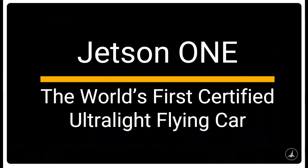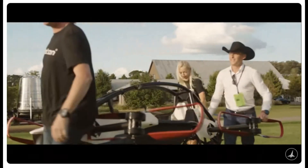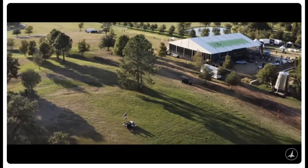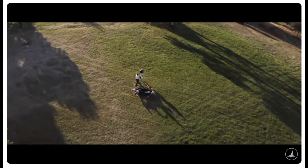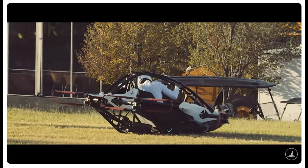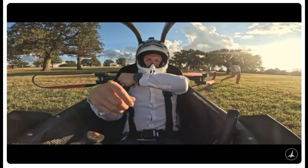Imagine soaring above traffic, navigating the sky as effortlessly as you drive a car. No license needed, no extensive training. Welcome to the future of personal aviation, the Jetson 1 EVTOL.